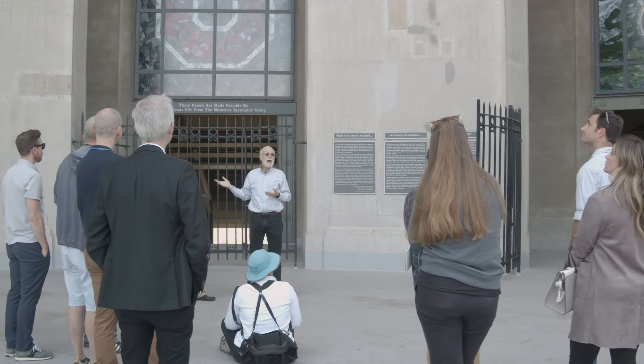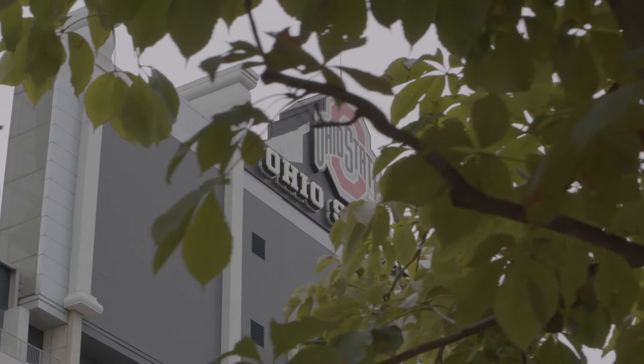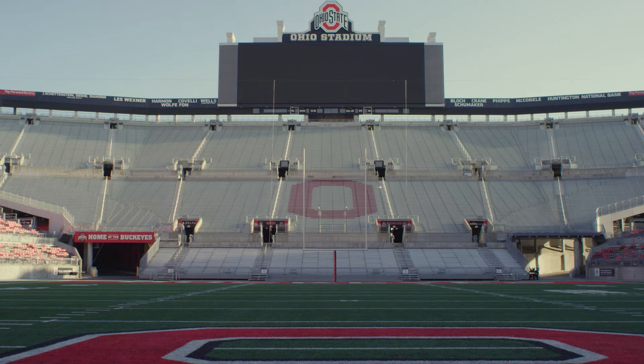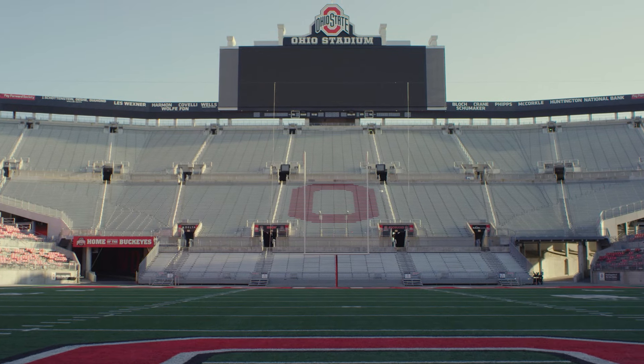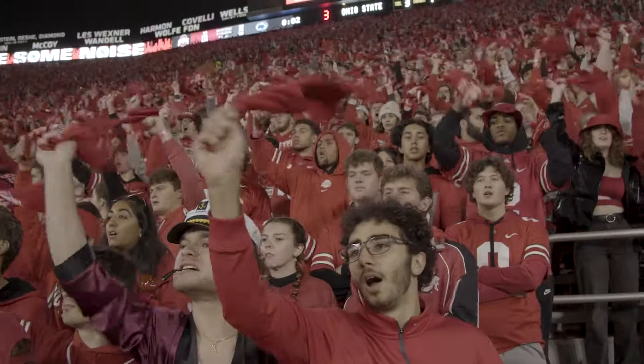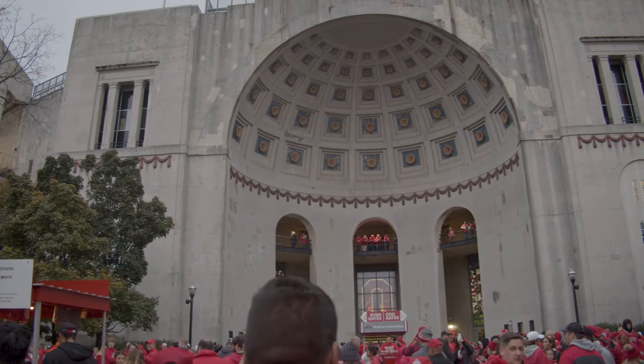It was icing on the cake. And if the stadium is a ring, then this is the jewel. I believe this is the most important structure in Ohio. I know Ohio loves tradition. This place oozes in tradition. This is the cathedral of football.